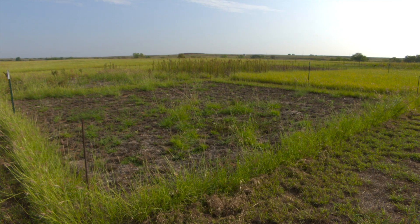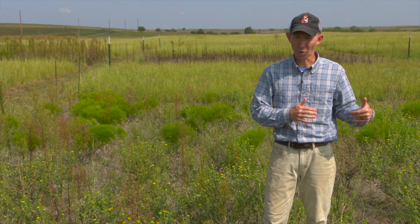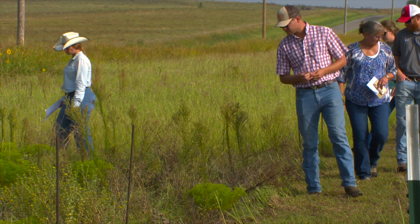Contact herbicides like glyphosate also show promise, but none of these practices are likely the silver bullet alone. The old world bluestem can come back from seed, whether after fire or after herbicide, so it's probably going to take a combination of treatments.